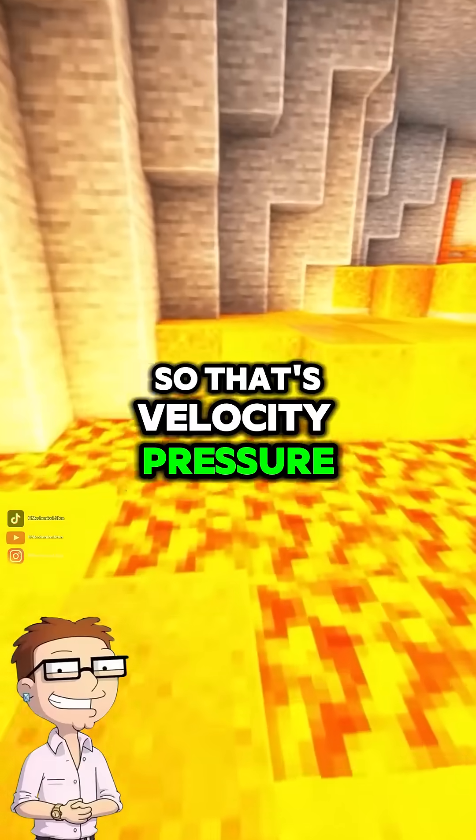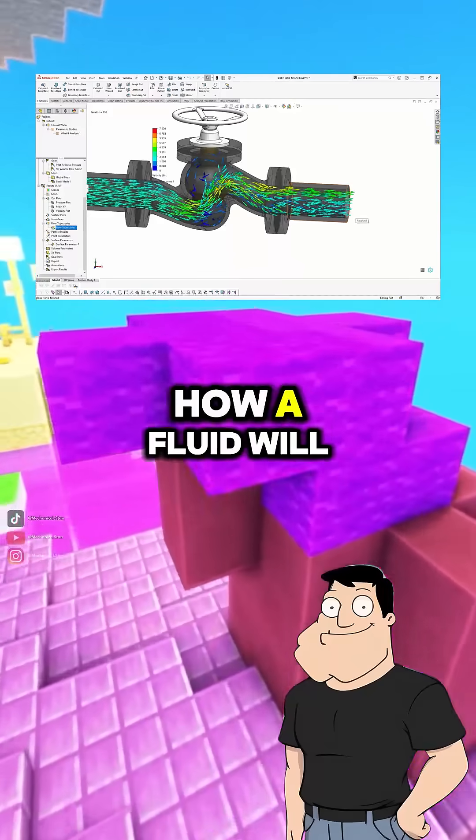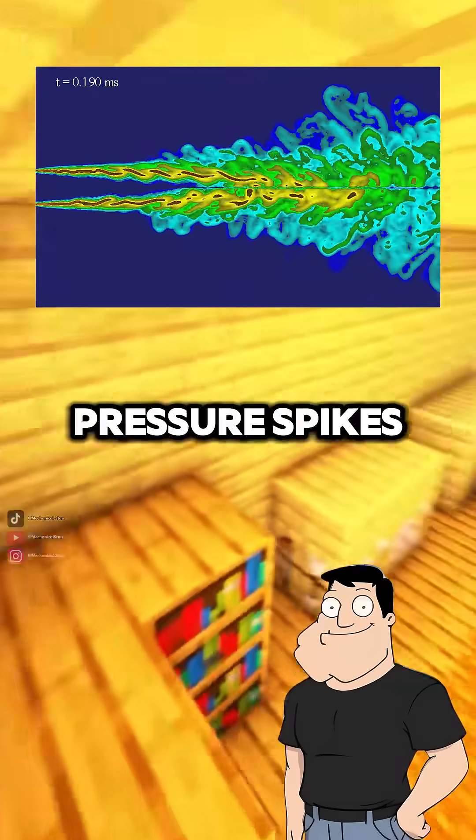Whoa, so that's velocity, pressure, and viscosity all mashed together? Yep. Solving these tells you how a fluid will behave — whether it flows smoothly, forms turbulence, or creates pressure spikes.